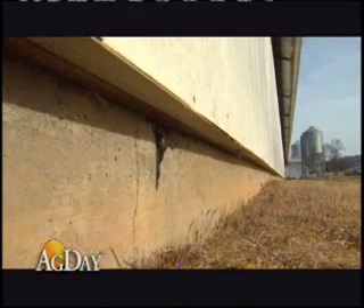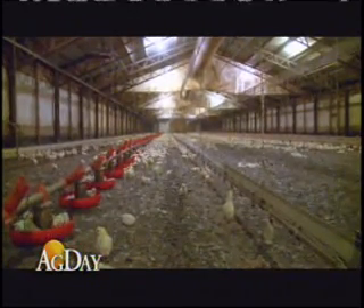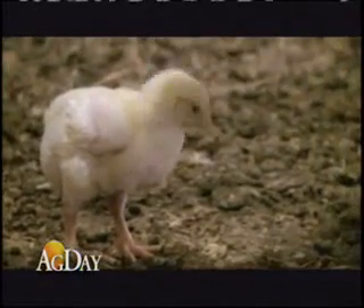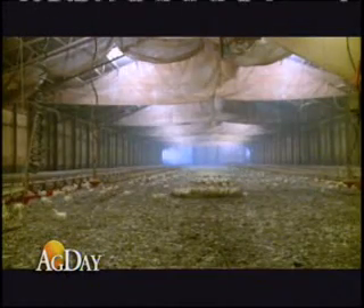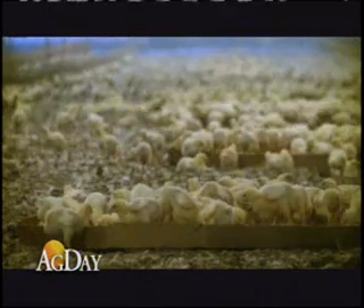Reynolds sealed with insulated boards at the top and bottom, and also sealed the ridge cap along the roof. When he turns on the barn's air system, Reynolds is able to increase the barn's static pressure, and that static pressure makes a big difference in how comfortable the birds are on the inside.